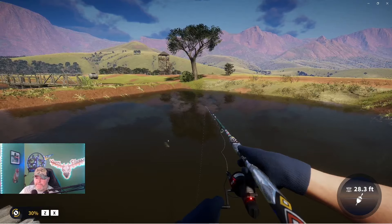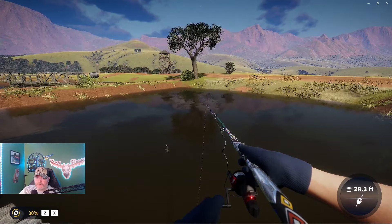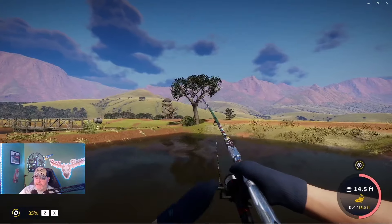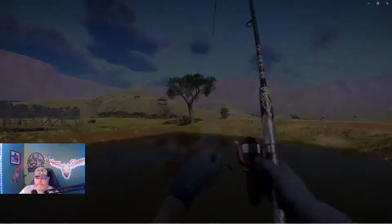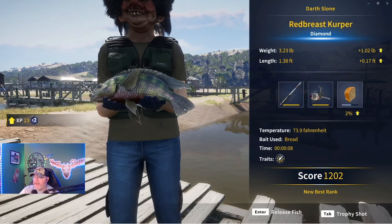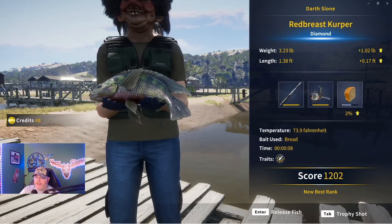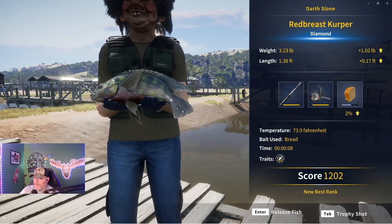This guy's pretty big here. Here we go — we've hooked into a big one. Yeah, that's a lot of tension there. And we have caught the Red Breast Kerper Diamond. 1.02 pounds, bigger than any of my other fish that I've caught. 73.9 degrees, so that takes it a little bit below the temperature that I had.